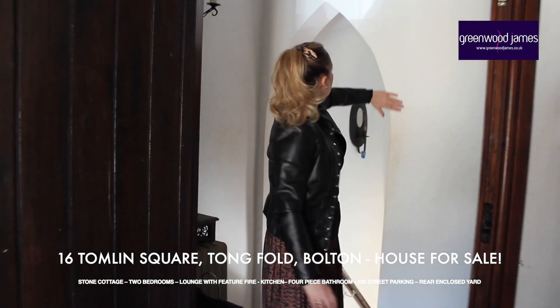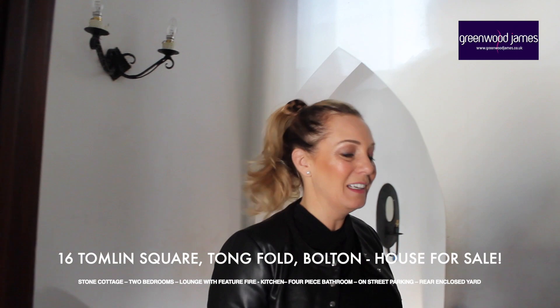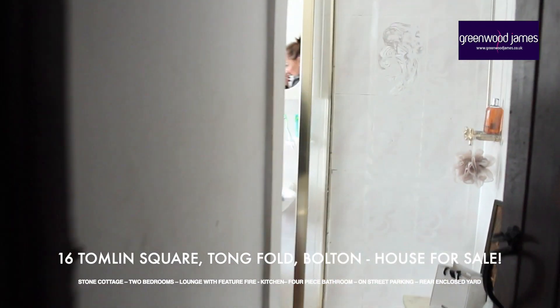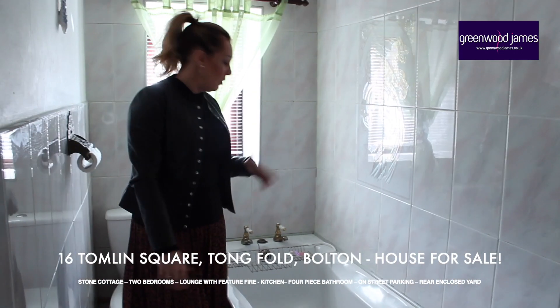Before going into the bathroom, I just want to point out this lovely feature on the landing, which is like a cathedral arch. I just think it's really quaint and cute. Now let me take you through to the bathroom.